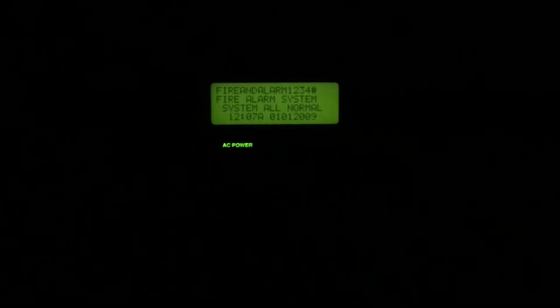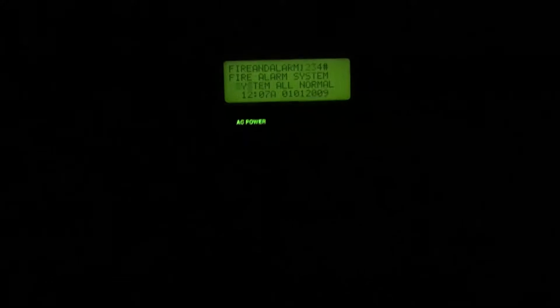Merry Christmas from Fire and Alarm 1234. This was the incorrect date and time, but the system is all normal. Can't really see what's on the system. I've got a little bit of a surprise for you guys.